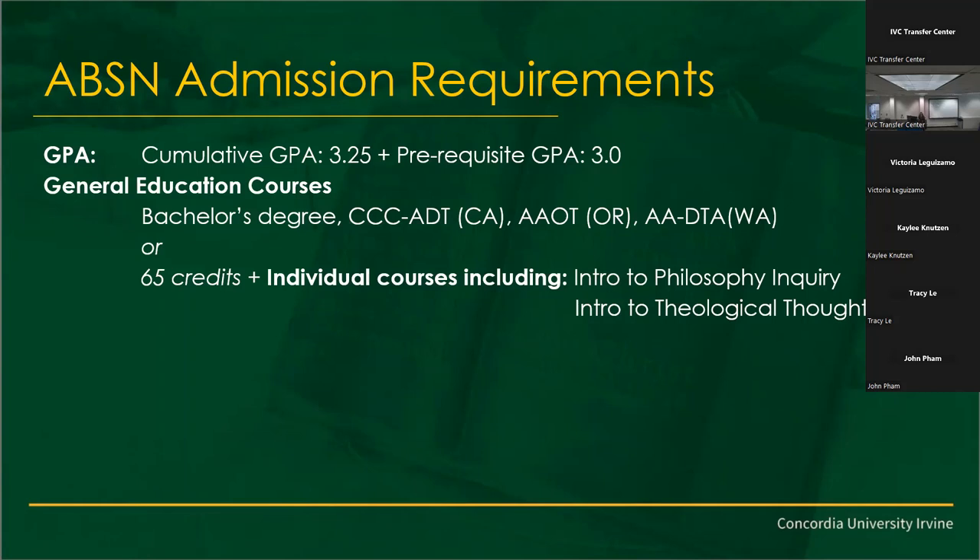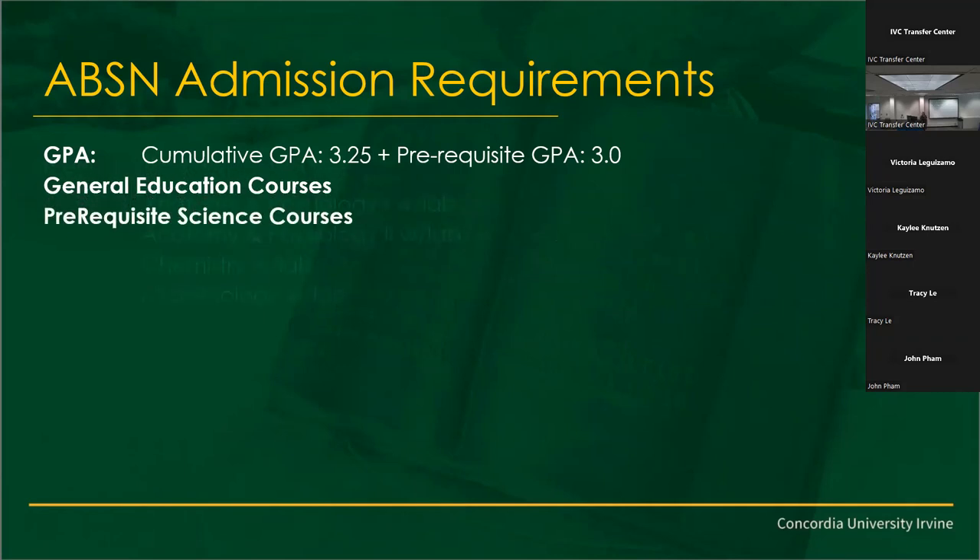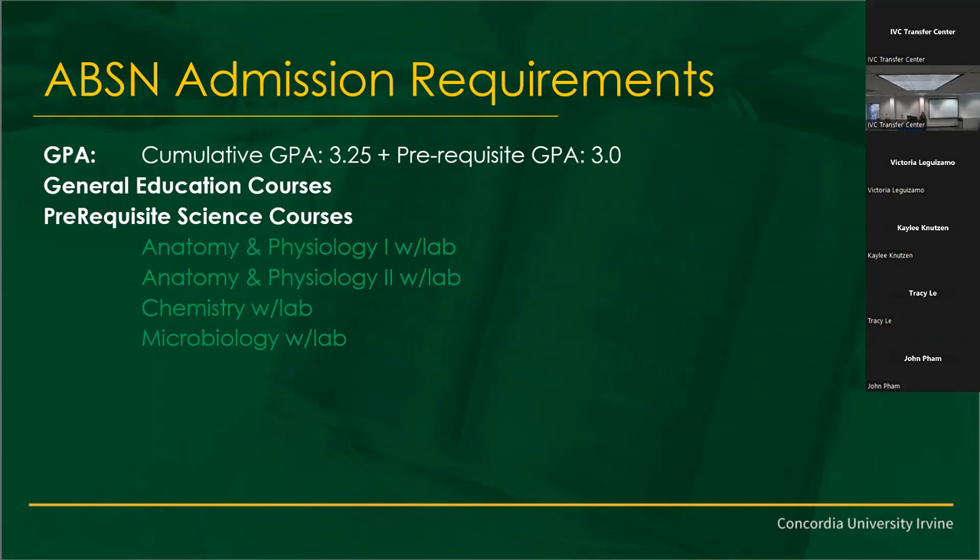Chemistry is super important. This slide talks about having a bachelor's degree, but you can now earn your ABSN with our transfer path — you don't need a bachelor's degree, but you do need a minimum of 65 credits. The cumulative GPA requirement is 3.25, and your prereqs at least a 3.0. We advise that you shoot for A's and B's to keep your GPA where it needs to be. For science courses — anatomy, physiology, chemistry with lab, microbiology with lab — you want a B-minus or better, and no more than two repeats.